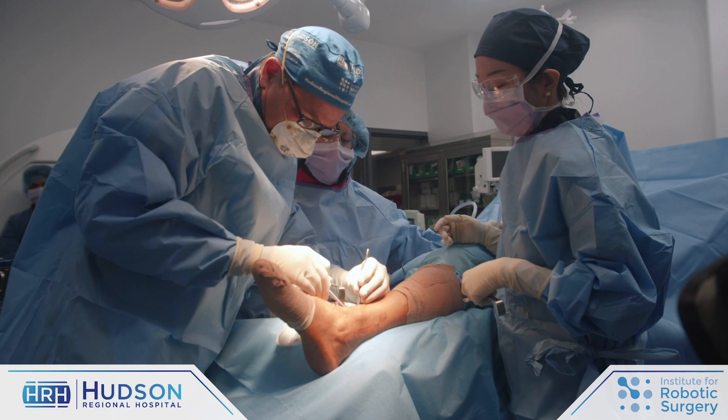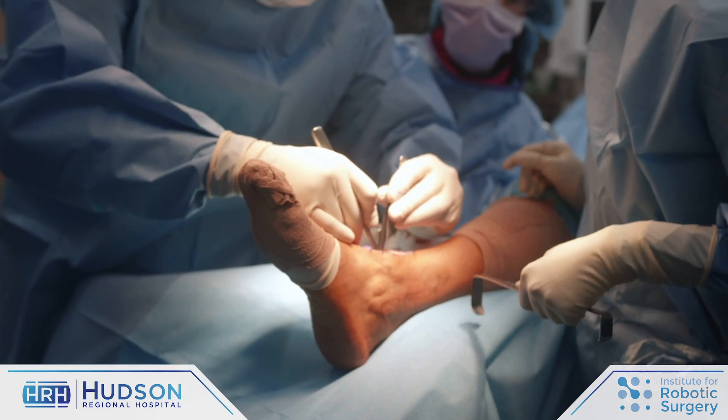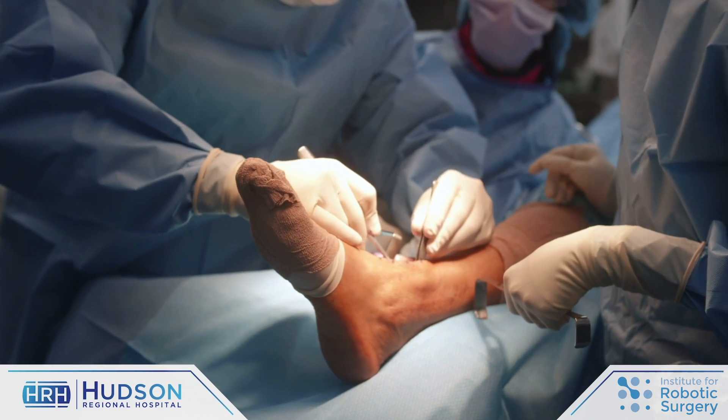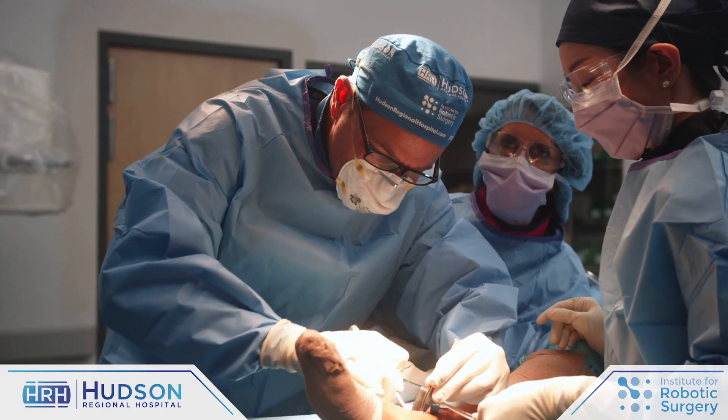The advantage of total ankle arthroplasty, and particularly patient-specific total ankle arthroplasty or total ankle replacement, is that you garner all the benefits in terms of pain relief that you would with a typical fusion or arthrodesis procedure, but the functionality of the ankle joint is preserved, which is huge for these patients.